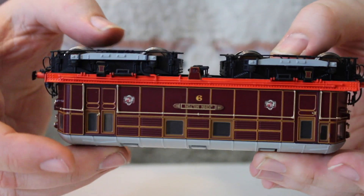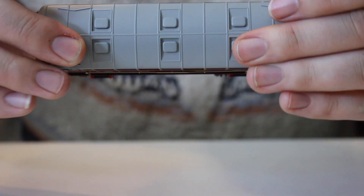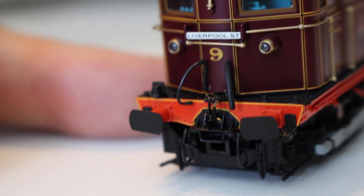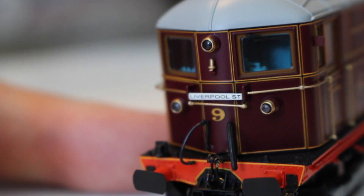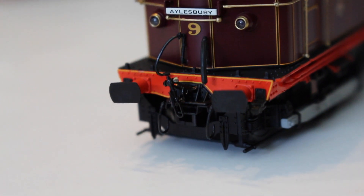There are probably around six or so different versions of this model available, and it does appear to have sold particularly well for Helgen, who really are the kings of more esoteric prototypes. I don't model the London Underground at all, but it was just such a cute little locomotive I felt obliged to pick one up. They are quite expensive for their size - around £107.